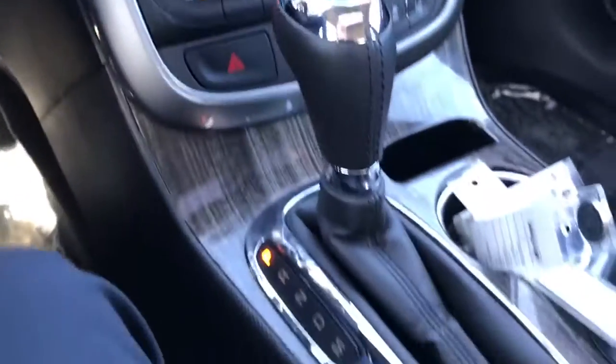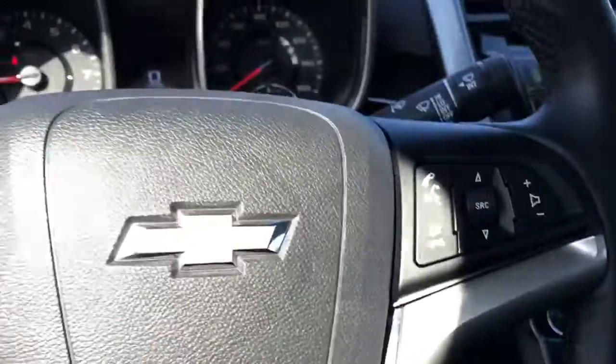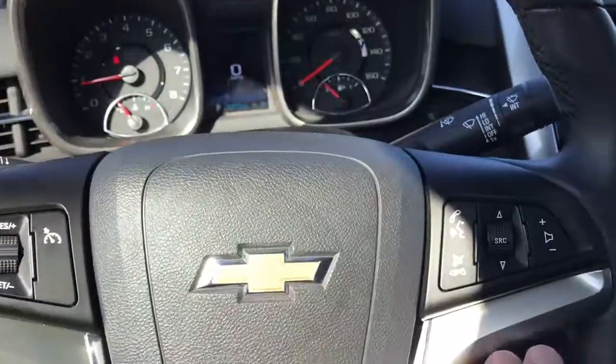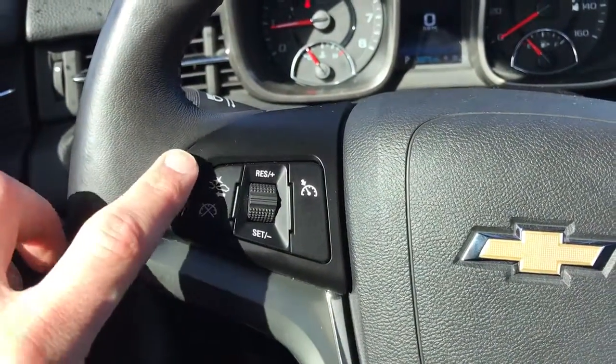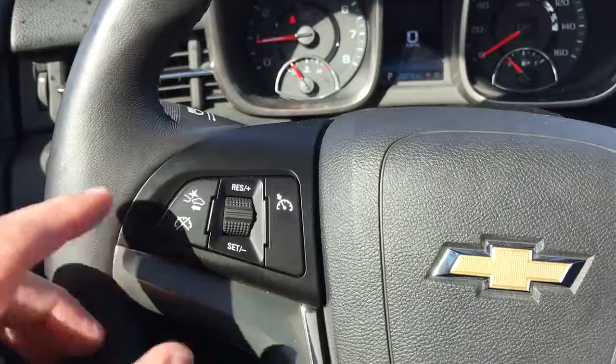Heated front seats. All your plugs are in here — USB, aux, and cell phone chargers. Taking a look at the steering wheel, we have Bluetooth and radio controls on the right-hand side. On the left-hand side you have your forward collision alert settings as well as your cruise control.